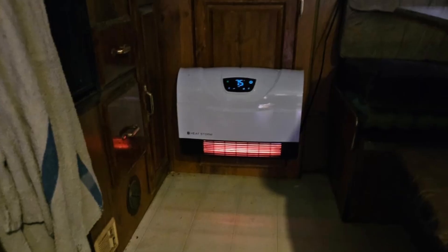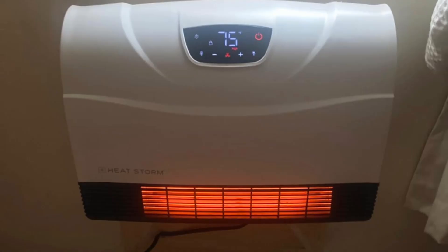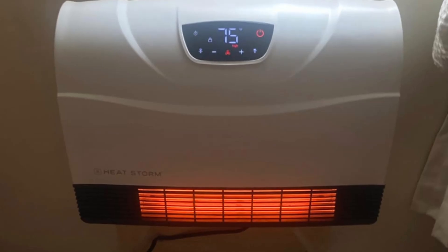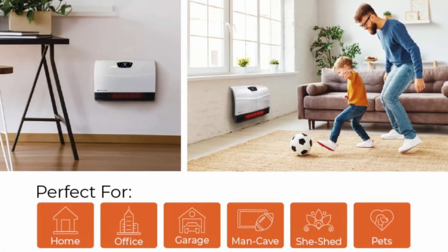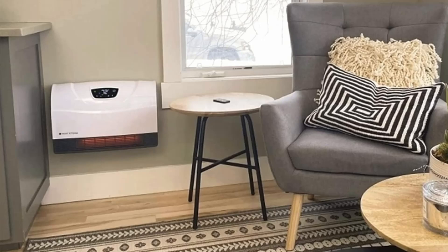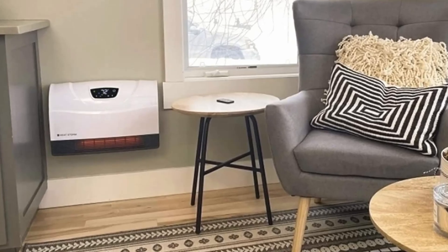The HeatStorm Wi-Fi Infrared Heater redefines home heating with its smart technology, energy efficiency, and sleek design. Its wall-mounted setup and advanced features, like Wi-Fi control and patented heat exchanger, make it a top-tier choice for small-to-medium-sized spaces. With safety features like a child lock, cool-to-touch grill, and tip-over shutoff, you can enjoy cozy warmth without compromise.